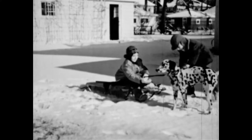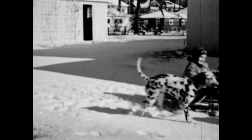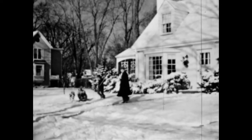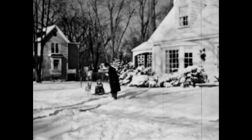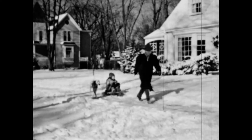Sparky wants to come along — why not? Jane will hold onto his leash so that he will stay with them. Down the block, Father pulled Jane and Jerry to the Christmas tree market.